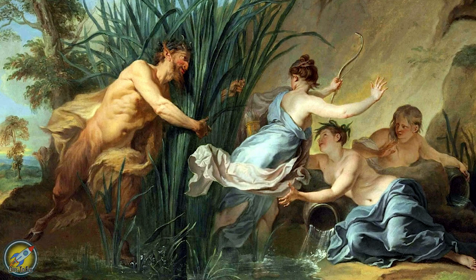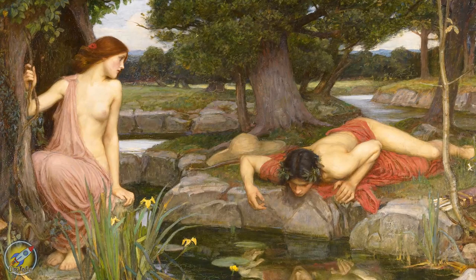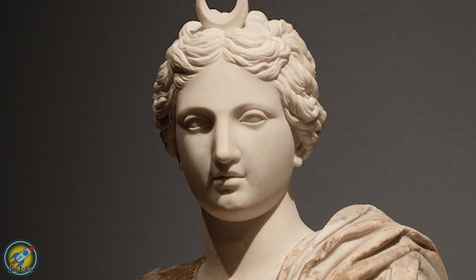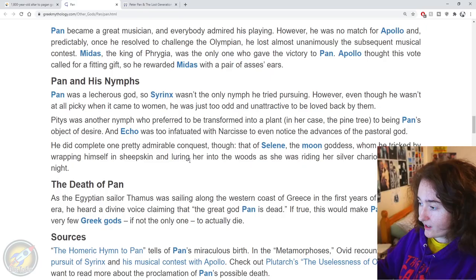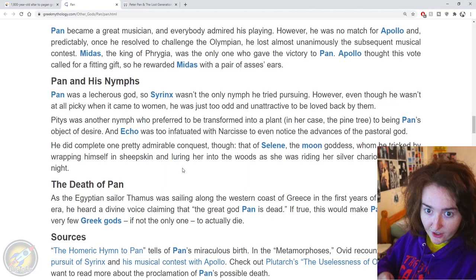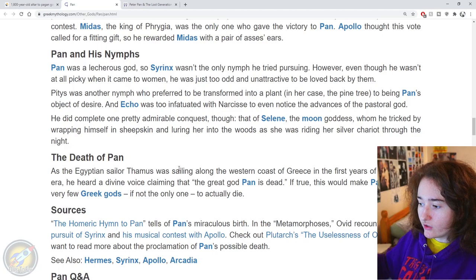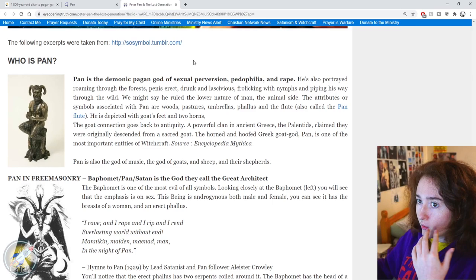He went after Syrinx and she turned into reeds; he went after Echo and she was too busy with someone else; then he went after Selene, the moon goddess, and tricked her by wrapping himself in sheepskin and luring her into the woods as she was riding her silver chariot through the night. As for how he died — the Egyptian sailor Thamas was sailing along the western coast of Greece in the first years of the Christian era and heard a divine voice claiming that the great god Pan is dead, which would make him one of the very few Greek gods who actually died.